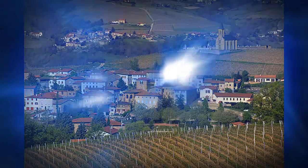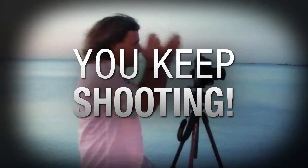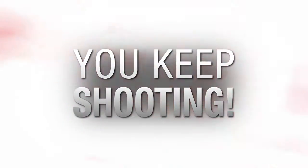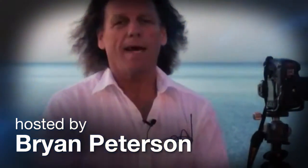AdoramaTV presents You Keep Shooting with Brian Peterson, where you'll learn unique and creative techniques that will elevate your photography skills. Here's your host, Brian Peterson.